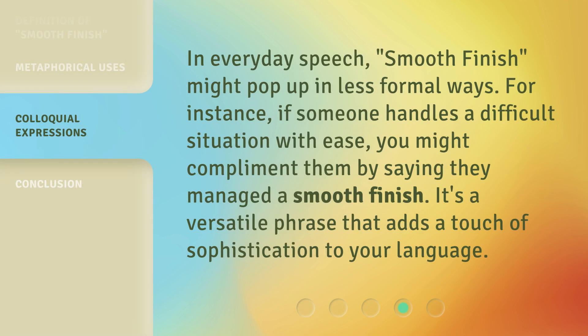In everyday speech, Smooth Finish might pop up in less formal ways. For instance, if someone handles a difficult situation with ease, you might compliment them by saying they managed a smooth finish. It's a versatile phrase that adds a touch of sophistication to your language.